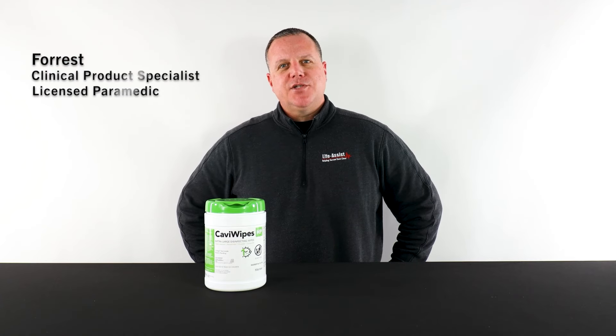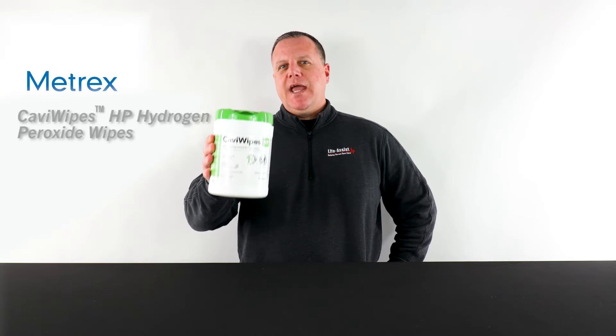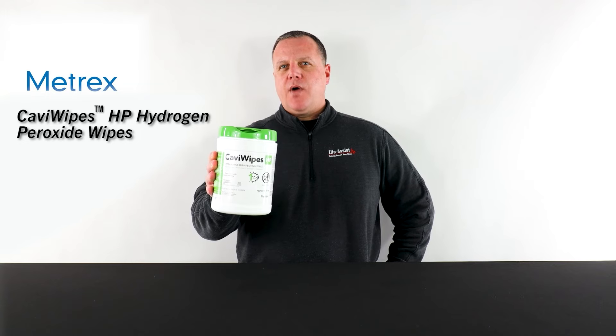Hey everybody, Forrest back with you from Life Assist, clinical product specialist and licensed paramedic, and today we are taking a look at the Metrix Cavi Wipes HP Hydrogen Peroxide Wipes.